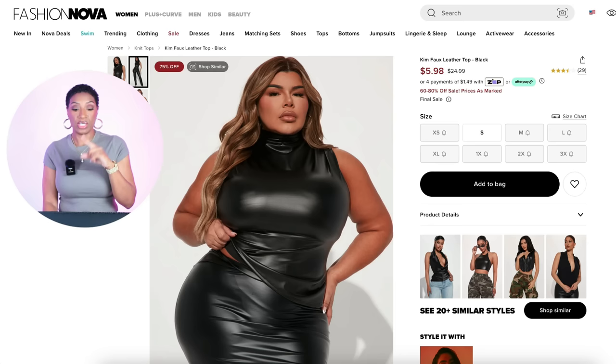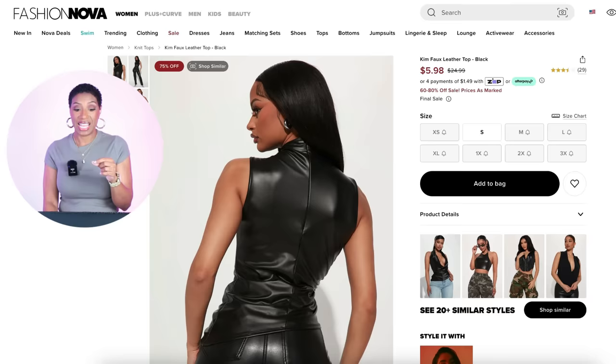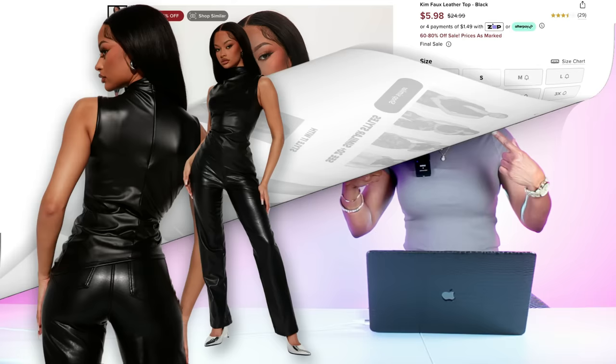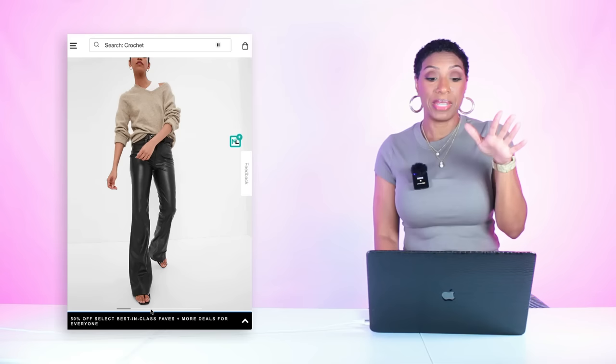I found this top at Fashion Nova — it's on sale for $5.98, essentially $6. It's called the Kim Full Leather Top in black, comes in sizes extra small up to size 3X. It's not the one-shoulder exactly, but if you size up it will give you that same relaxed fit. At Gap they have the High Rise Faux Leather 70s Flare Pants in black for $89.95 — plus you get an additional 50% off at checkout, so these will really be $45.